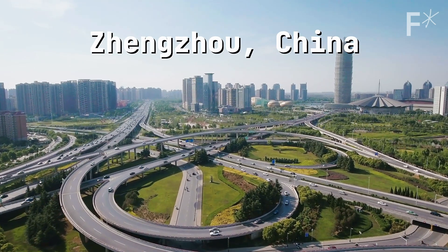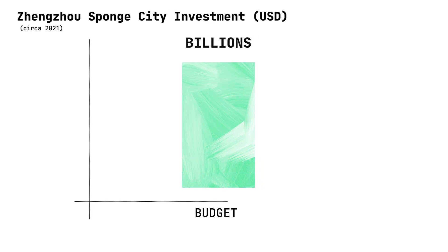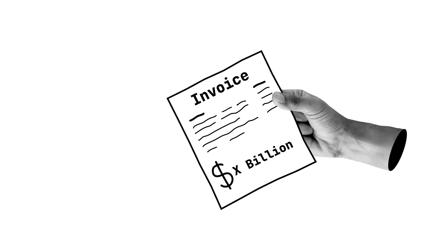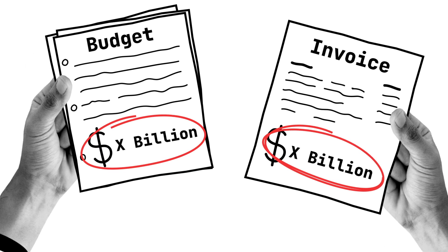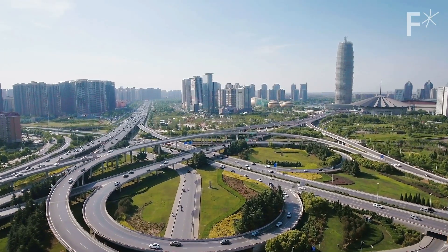Zhengzhou in China is a prime example of that. It's one of China's front runners in the sponge city program, but in 2021 when that once-in-a-millennia rain hit, it couldn't cope. But that doesn't mean sponge cities don't work. Zhengzhou was meant to spend billions of dollars becoming a sponge city, but so far had only spent millions — meaning it hadn't done enough yet to see the impact. What it did prove, though, is that floods are really expensive: the overall damage from those floods was worth roughly as much as the estimated total cost of completing the sponge city transformation — and that's just for one flood. It probably would have been cheaper to go full throttle from day one.